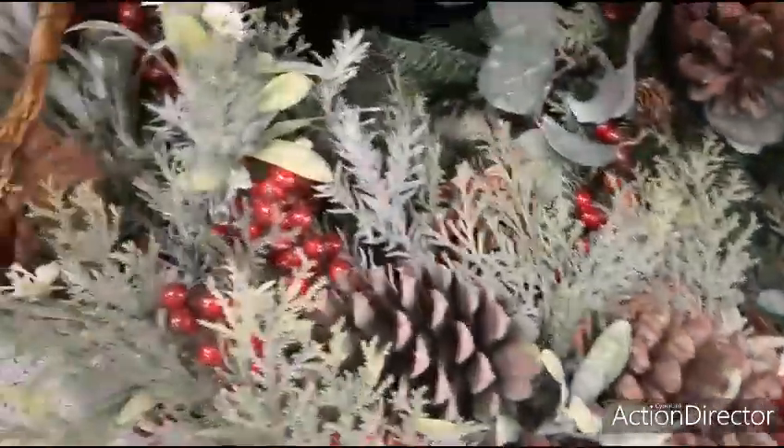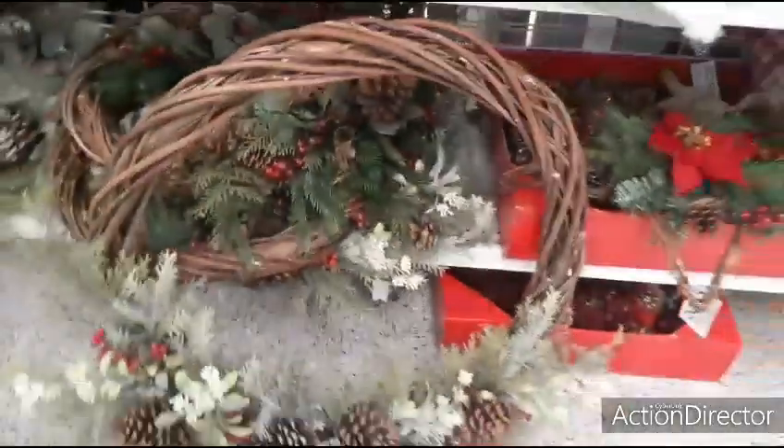This one's huge — oh my gosh. Let's see how much this one is. That's a big wreath — $34.99.